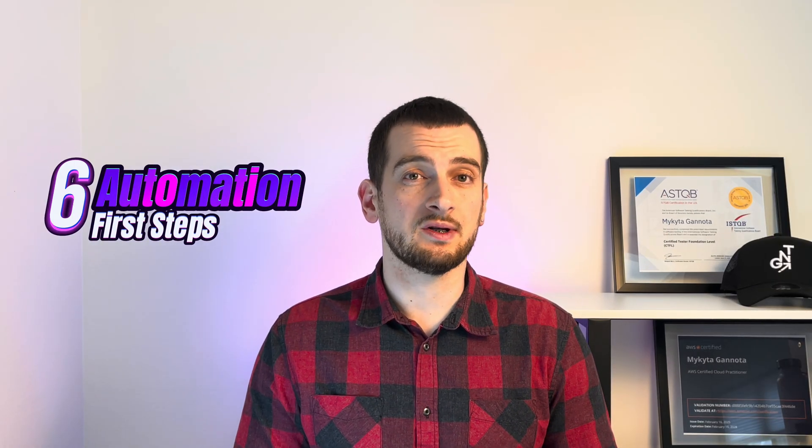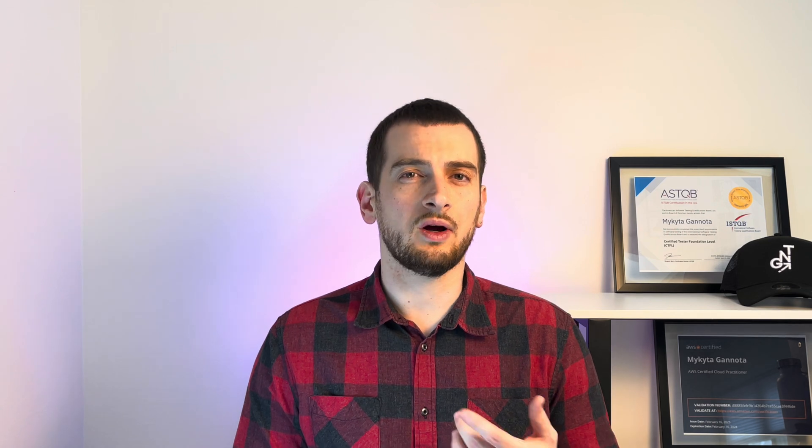Step number six: First steps into automation. Once you're comfortable with manual testing, it's time to dip into automation. Choose a programming language like Java, Python, or JavaScript, and a framework like Selenium, Playwright, or Cypress. Let me know in the comments if you'd like a video covering the most popular programming languages and automation testing frameworks — I can break down the stats, trends, and share my own insights to help you choose the best tools for your career.